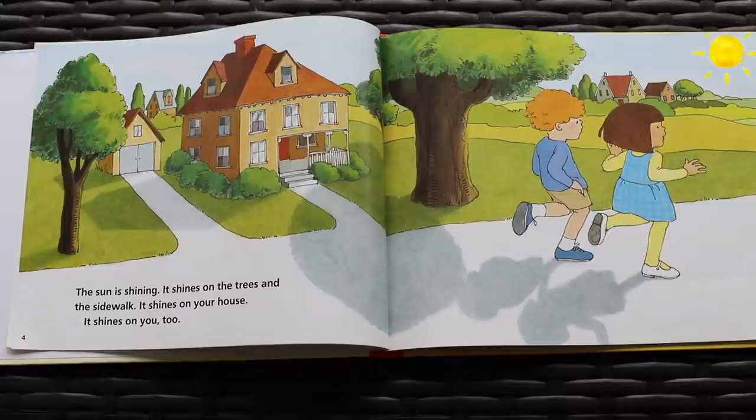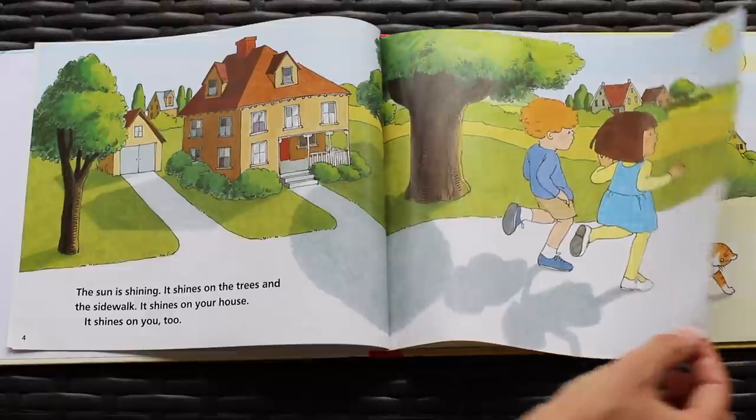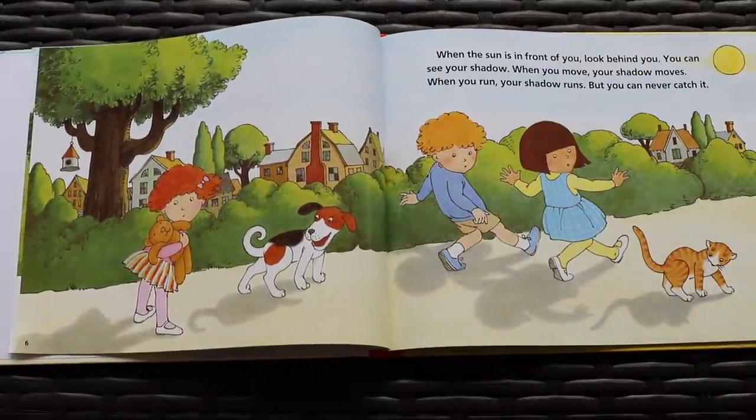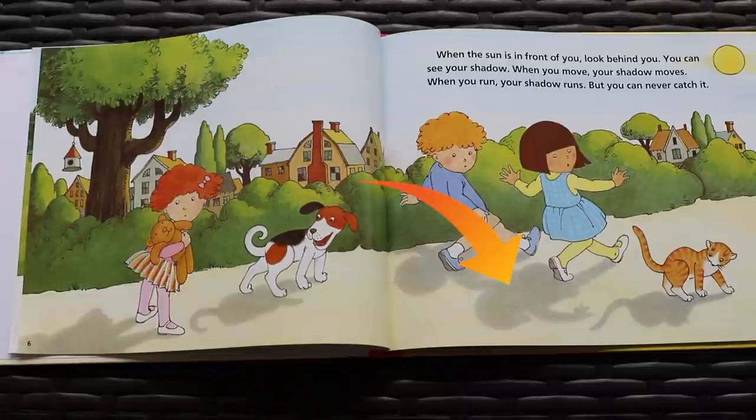The sun is shining. It shines on the trees and the sidewalk. It shines on your house. It shines on you too. When the sun is in front of you, look behind you. You can see your shadow. When you move, your shadow moves. When you run, your shadow runs. But you can never catch it.